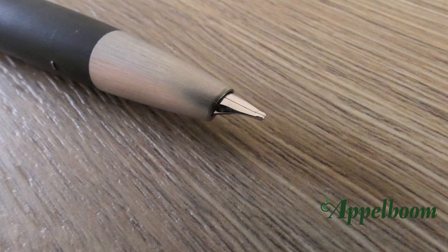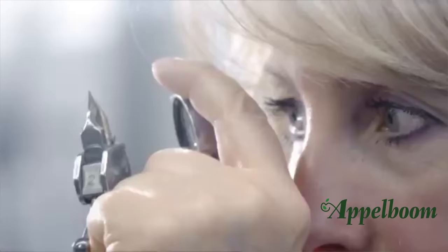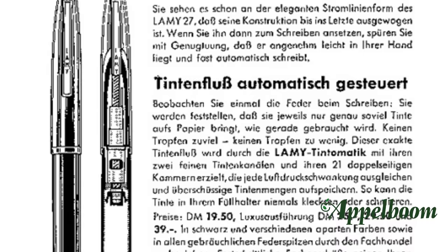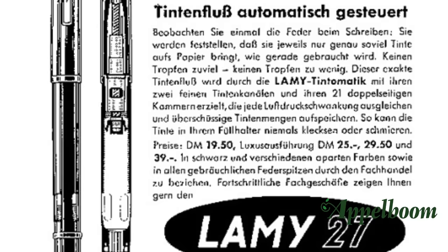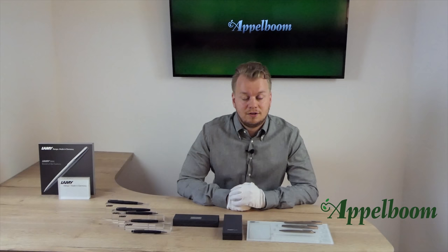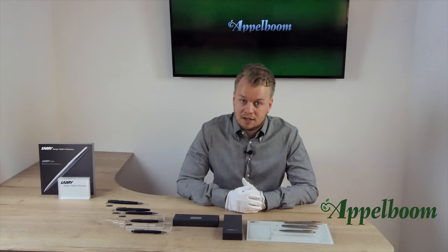The Lamy 2000 fountain pen is fitted with a semi-hooded platinum-finish 14-karat gold nib. Lamy is one of the few companies that produce their nibs in-house. The design of the nib is based on the nib of the Lamy 27 model from the 1950s — at the beginning of the 2000 era, both pens shared the same nib and feed assembly. Please be aware that the Lamy nibs are tested in the factory with royal blue ink, so there may be traces of ink on the nib and feed. The available nib options are extra fine, fine, medium, broad, double broad, oblique medium, oblique broad, and oblique double broad.